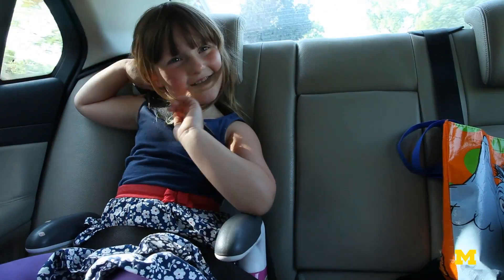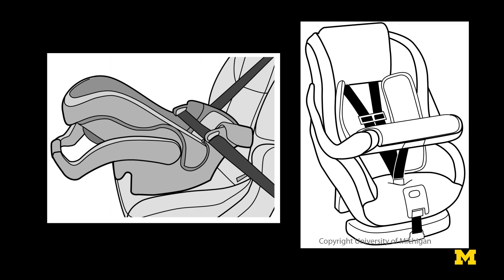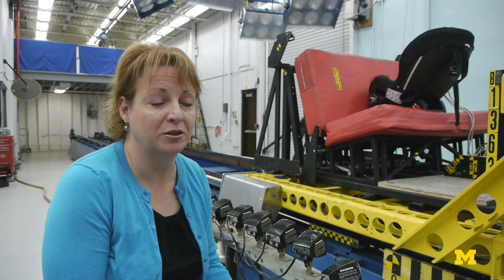Parents are often anxious to switch from one phase to the next as quickly as possible, but they really should try to avoid that because every time you switch from one type of restraint to the next, your child is actually less safe. Switching from rear-facing to forward-facing, or from a harness restraint to a booster seat, children are able to move around and more likely to be out of position.